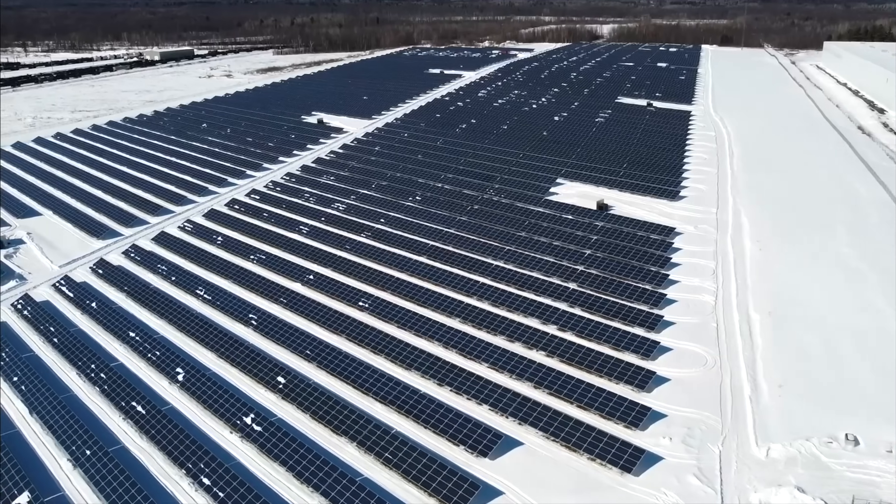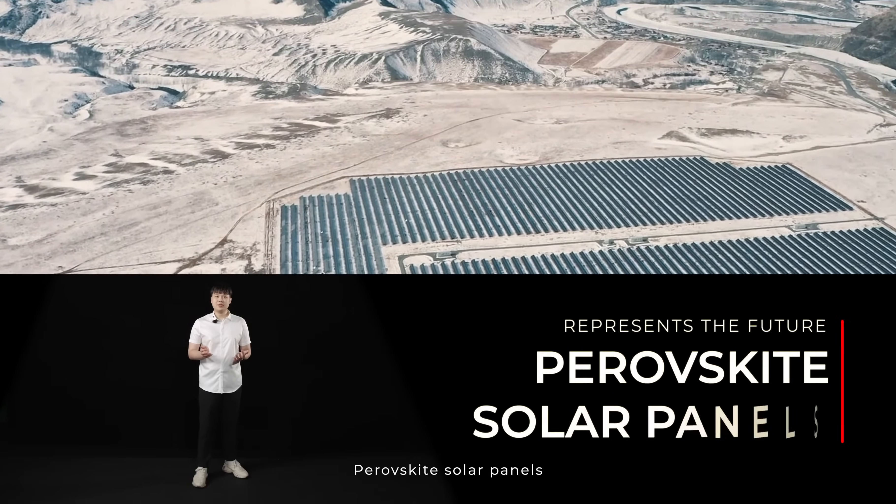Hello everyone. In today's video, we will uncover a highly anticipated solar technology: perovskite solar panels.